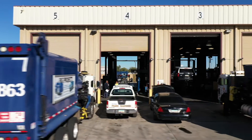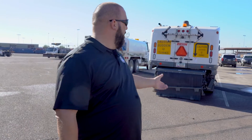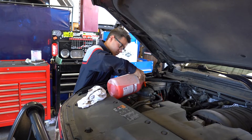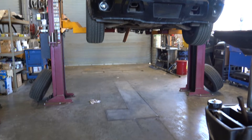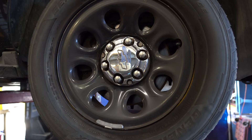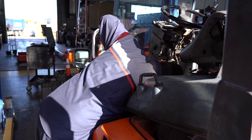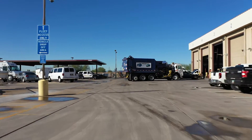If you have a problem with your vehicle and want to bring it to fleet, come in from the gate all the way to the back and park here — this is the vehicle drop-off. They maintain all city vehicles aside from fire trucks. Most of the time you'll get an email saying it's up for its 30-, 60-, or 90-day service, or if it's emissions time. Drop your vehicle off and note what's wrong with it, and get the mileage because they'll want it as soon as you walk inside.